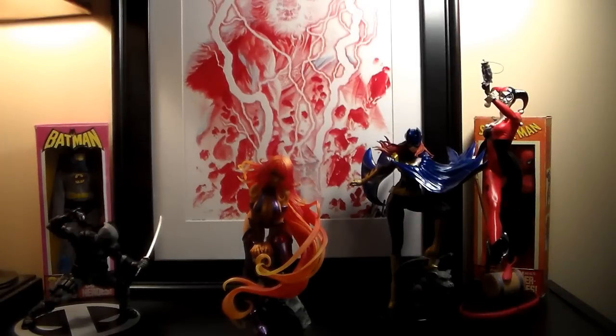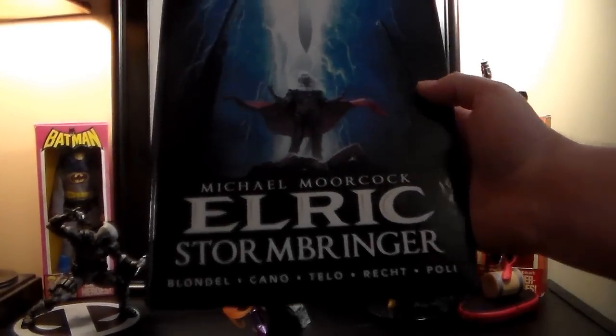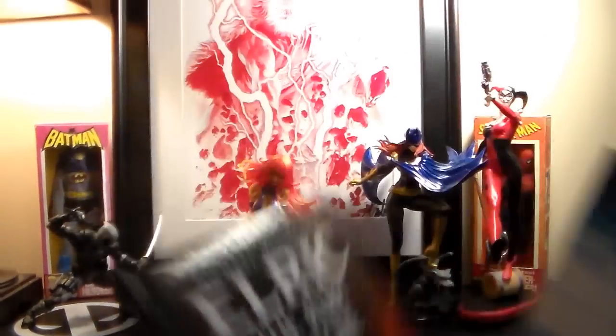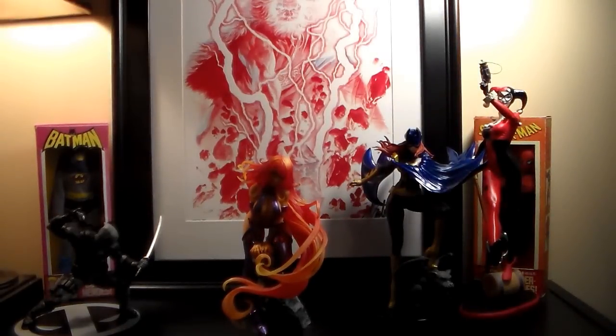Wait — I actually missed one more thing from last week. I got the Elric: Stormbringer graphic novel. I got the first one, Ruby Throne, a month or two ago, and this new one just came out last week or two weeks ago. You guys know I'm a fan of Elric — I've been reading the novels for a long time and I've started buying the comic adaptations too. That's it — thanks for watching, see you guys later!